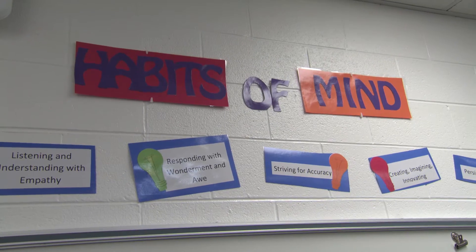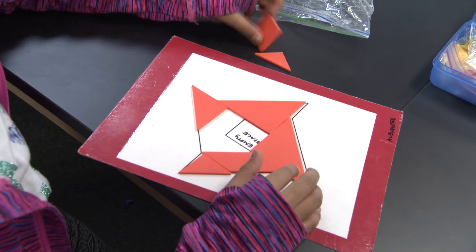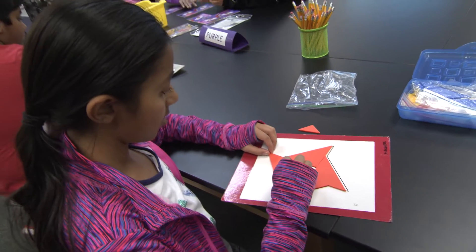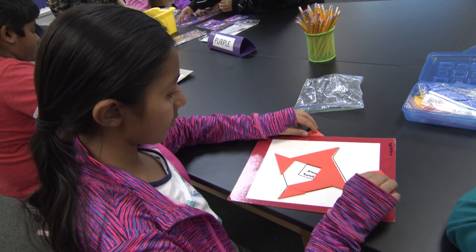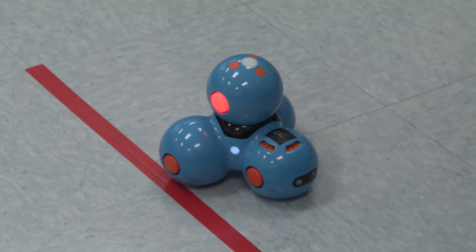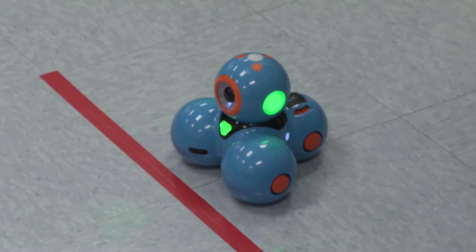We try to tie everything into our habits of mind. The habits of mind take them outside of the classroom and into the real world where they can persevere. They work through things. They're flexible. I did the engineering challenge and I also played with the Dash bowling.